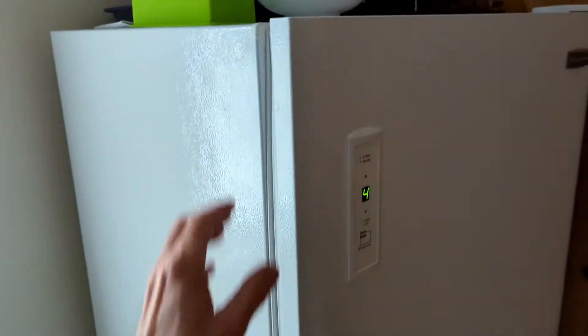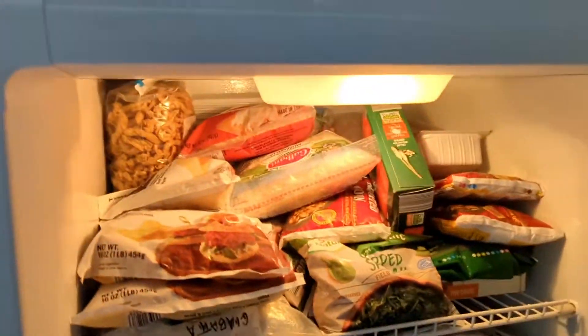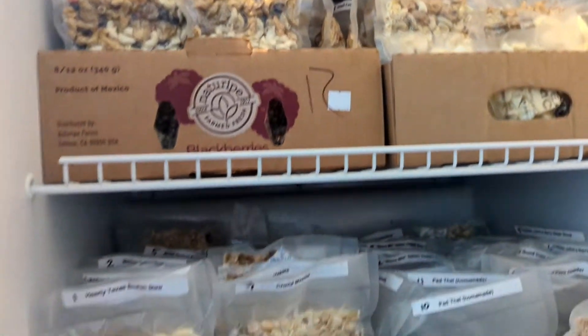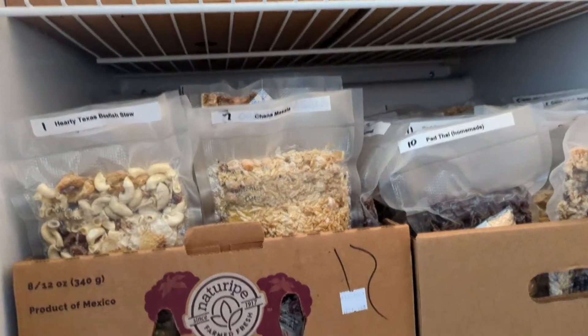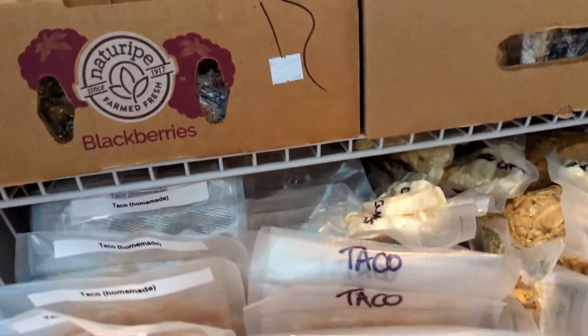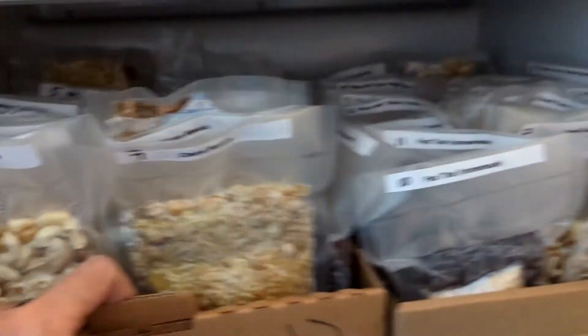And this is a freezer we have — a full-size freezer, like a small refrigerator. There are some typical frozen foods on top, but then the next three shelves — this one, this one, and this basket down here — this is all freeze-dried and dehydrated backpacking meals, all the way back as far as they'll go.